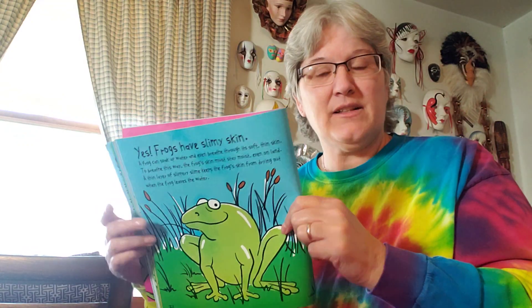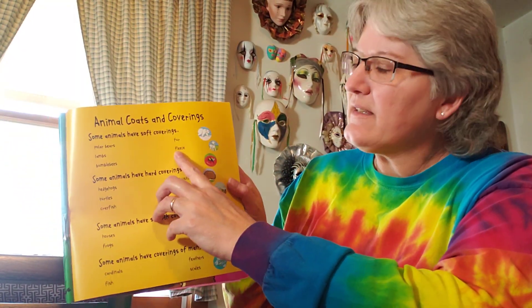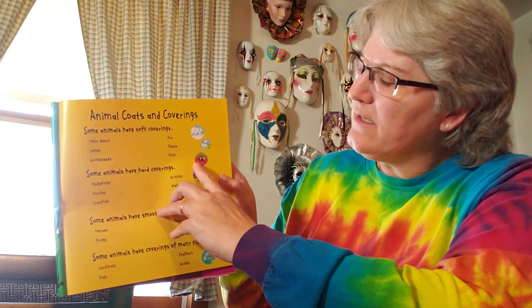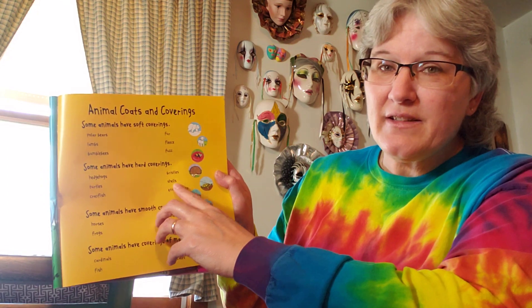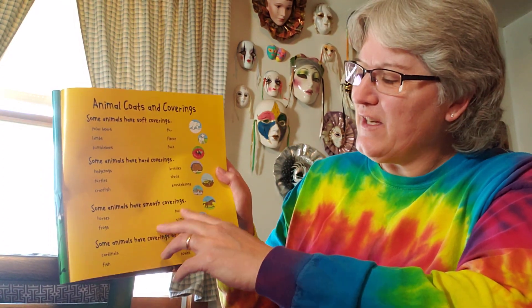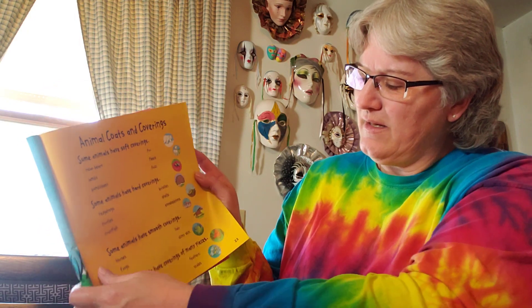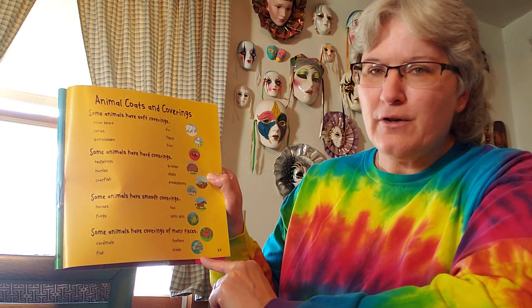So there you go — we talked about a lot of different coverings: fur for the polar bear, fleece for the sheep, fuzz for the bumblebee, bristles for the hedgehog, shells for the turtle, exoskeletons for the crayfish, hair for the horse, slimy skin for the frog, feathers for the birds, and scales for fish. Lots of different coverings on animals. Well, I hope you enjoyed that. See you next time — bye!